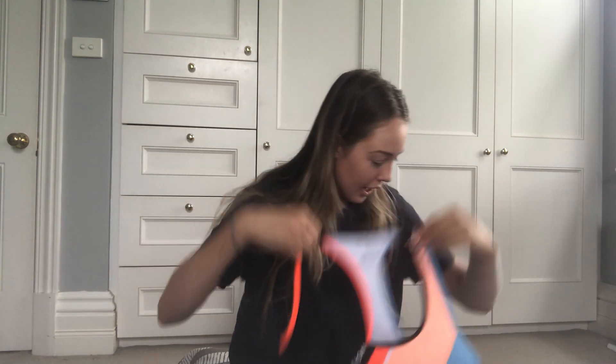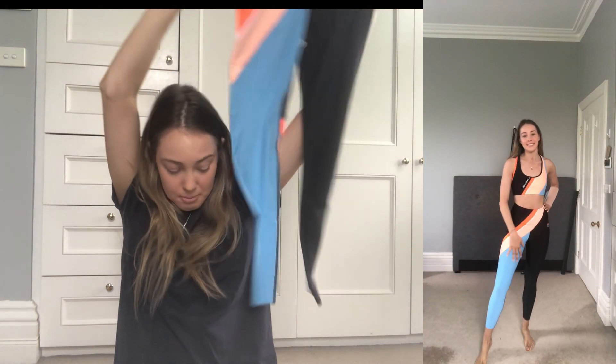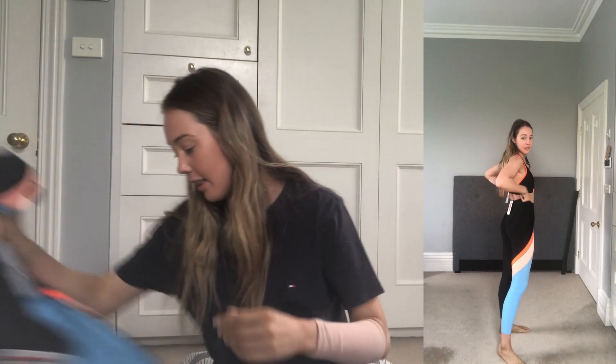The first thing I got is a set from P Nation — I'll take it out of the packaging. This is the first time I'm opening it. So it's this top and the matching bottoms — I have to see if they fit because it's awkward if they don't — but yeah, matching set, love that. Next I got these leggings, also from P Nation, really cute.